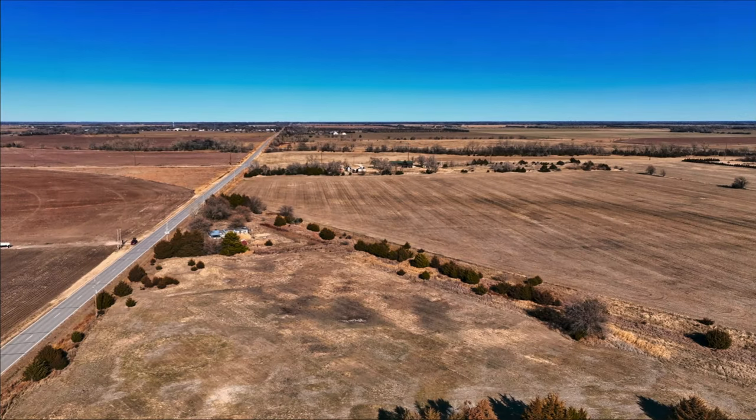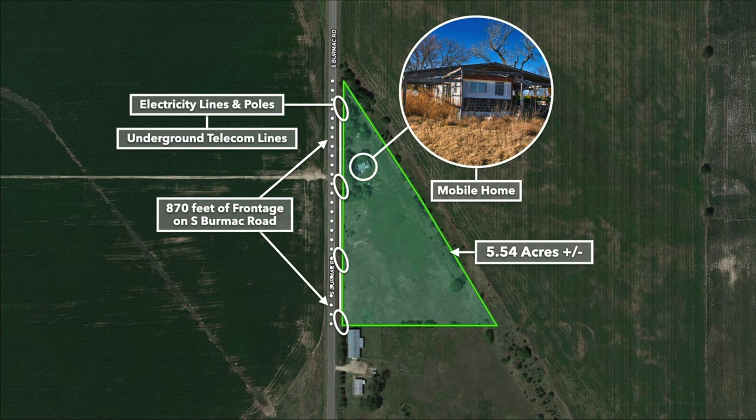Here are some more drone images. These were captured in the winter, which is why everything looks this brownish color. If we look at some of these satellite images, you can see how green it is in the spring and summer.